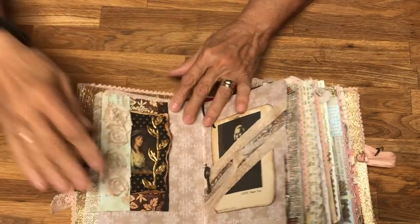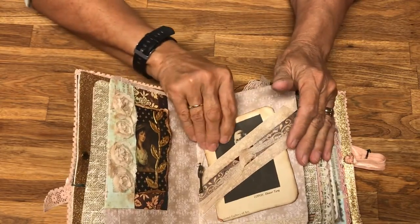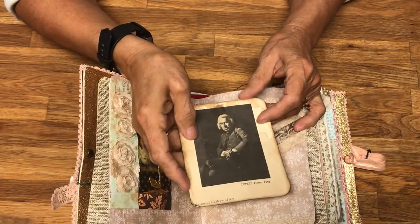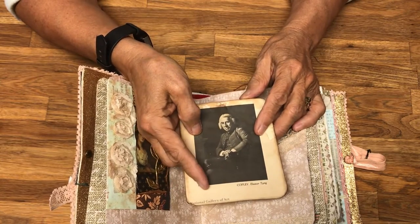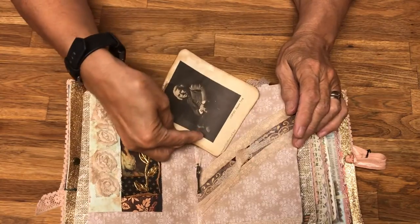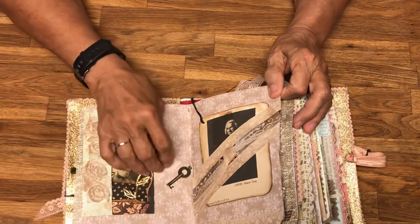I was at the thrift store one day and found what I think was a catalog — someone had pulled out a stack of about 50 black and white pictures from the National Gallery of Art. I brought them home, coffee-stained them, put a backing on them to make them tougher, and they make great tags. There's also some netting, and I have about a half dozen or more little keys or charms.